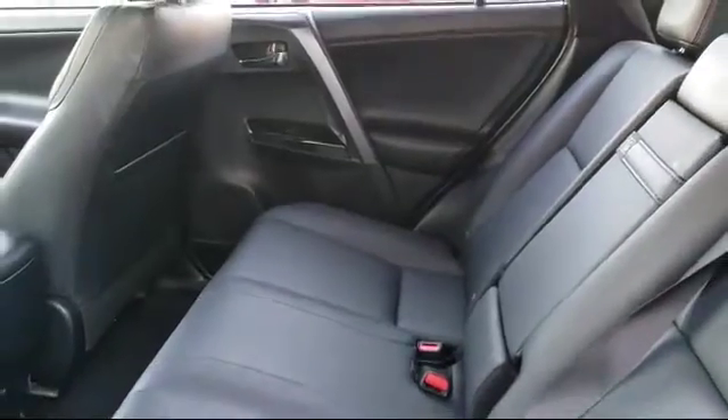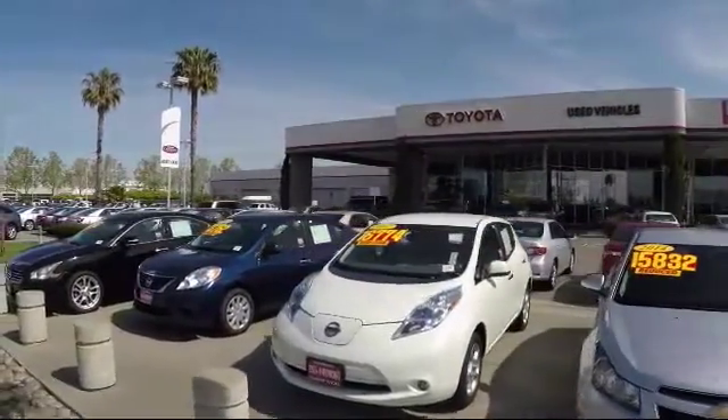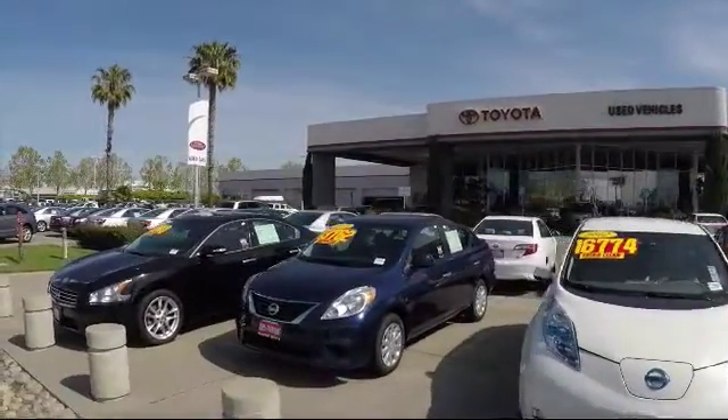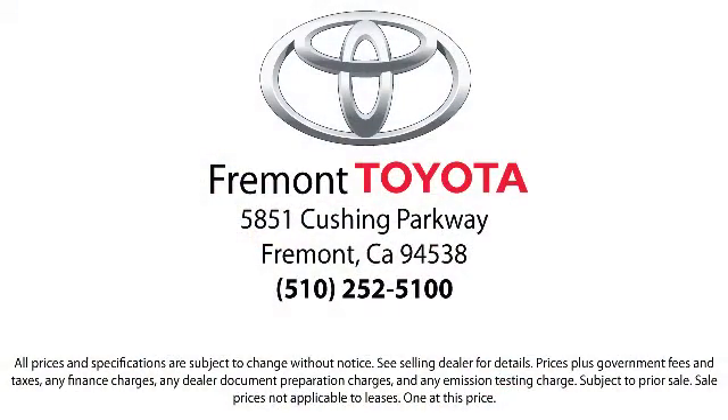On top of that, our friendly and knowledgeable staff is always ready to serve you with the help and respect you deserve. Ready to set up a test drive? Come visit Fremont Toyota today. We're located at 5851 Cushing Parkway in Fremont. Se hablo espanol!